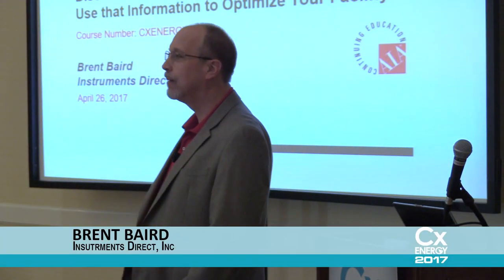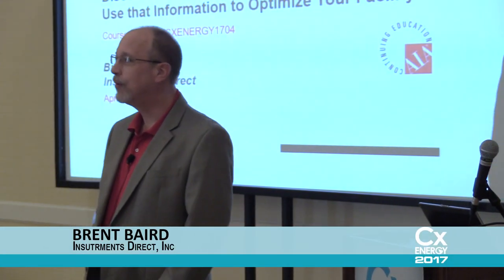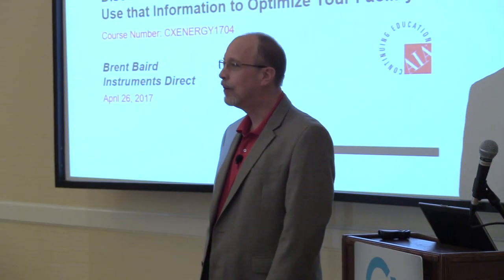Hi there, I'm Brent Baird. I'm from Instruments Direct, and I've probably met most of you over the years there, and for those who have not met me before, watch it.